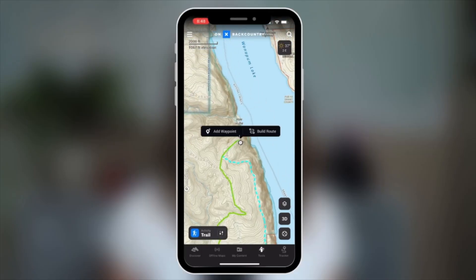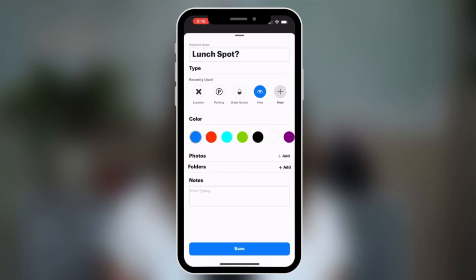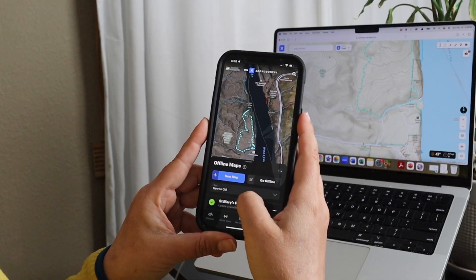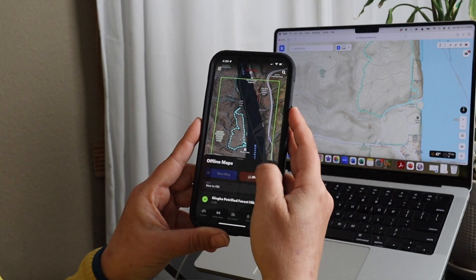I'd also take note of the elevation profile to see how much uphill and downhill I'd have for the day. When planning my day hikes, overnight backpacking trips, and alternate trips off the PCT, I used Onyx Backcountry to not only create a route for the day but also create waypoints to mark possible water sources, tent sites, lunch spots, landmarks, viewpoints, trail junctions, and potential exit points. Before I leave cell or wi-fi service, I always make sure to download the map of the area onto my phone so I can access my map and all of the waypoints I've created once I'm offline.